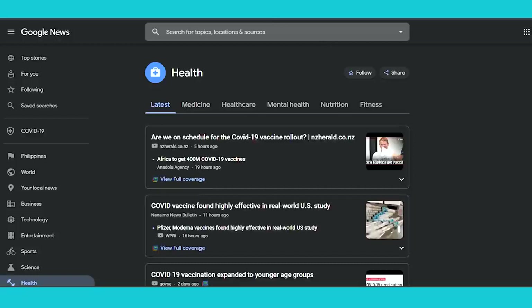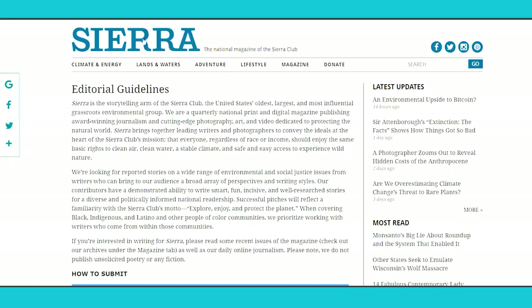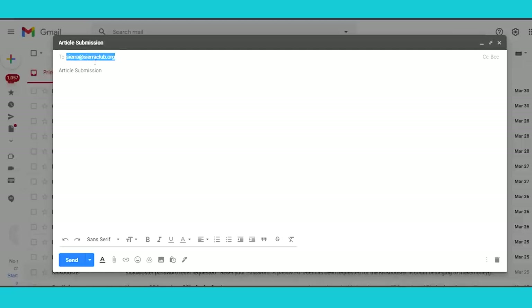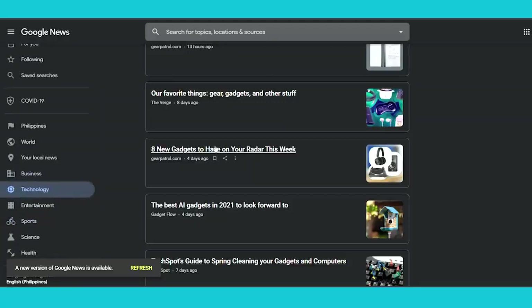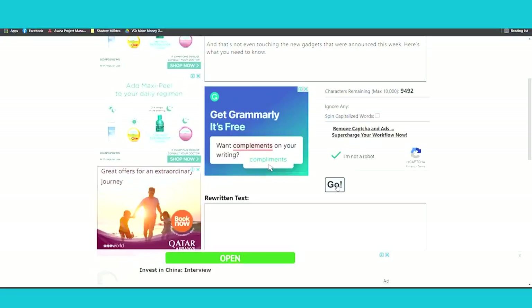The first submission site is eatingwell.com. You can also submit articles on sierraclub.org. To submit articles on this website, follow their instructions and email them at the address provided on their site. With sierraclub.org, you won't only submit health and fitness articles — you'll need to find something related to technology or science. Open an article from the science category, copy its text, paste it to Spinbot, let them rewrite it, and submit it to sierraclub.org's email address.